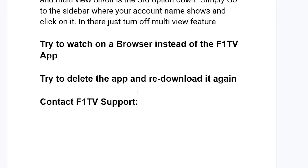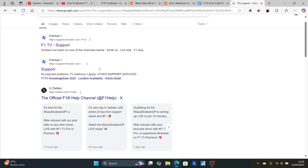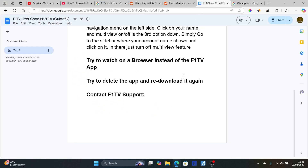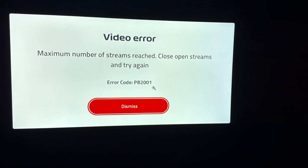You can try contacting F1 TV support. Just go on Google and search 'F1 TV support', click on the first link, and proceed by opening a support ticket. Or go to the official help channel on Twitter or X — the F1 help channel — and contact them there. That's how to resolve this issue. Let me know in the comment section if this tutorial has helped you.